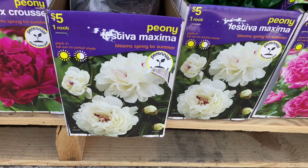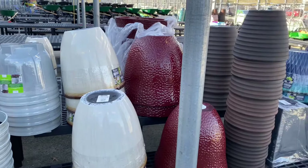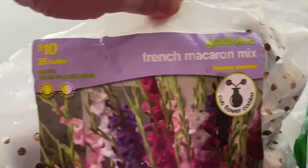And Margaret Truman. They had a wide variety of large planters in many different colors, and way in the back they had tomato cages, so you may want to check that out. So I ended up picking up these French Macaron Mix of gladiolas.